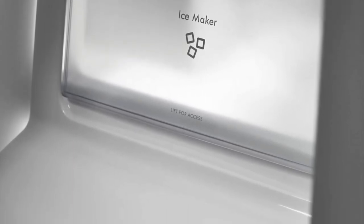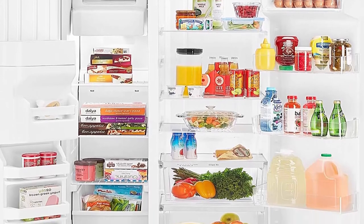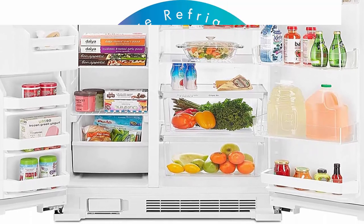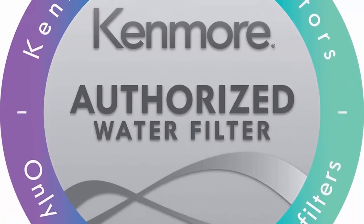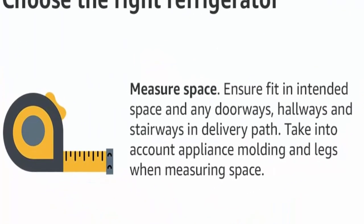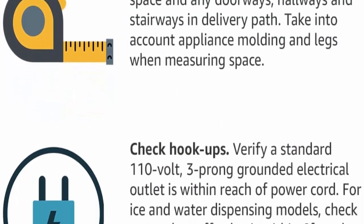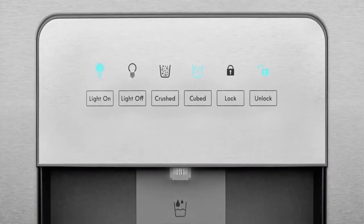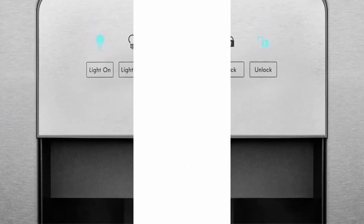Easy access shelving: adjustable, easy to clean shelving gives you more shelf space for easier organizing and can accommodate tall wine bottles and wide juice jugs. For customizable food storage, a clear bottom plastic crisper drawer is humidity controlled for fresher and crispier fruits and vegetables and slides out easily for removal of produce. Compact size: measures 35.5 inches W x 33.81 inches D x 68.63 inches H for a perfect fit in smaller kitchens.